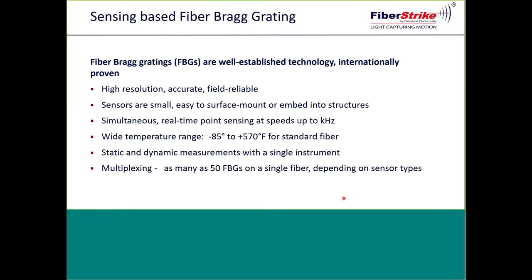So what are fiber optics and FBGs exactly? At a high level, fiber Bragg gratings — commonly referred to as FBGs — are a well-established and internationally proven technology. Additionally, fiber optic sensors are easily multiplexed, meaning several can be strung along a single-mode fiber, including mixing sensor types. Keith Chandler will now go into a greater explanation of how FBGs work.